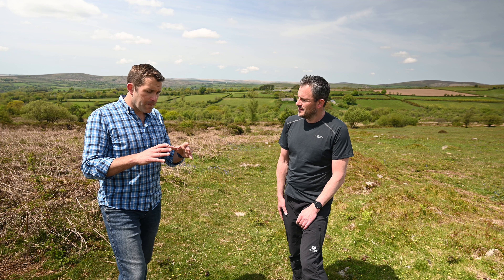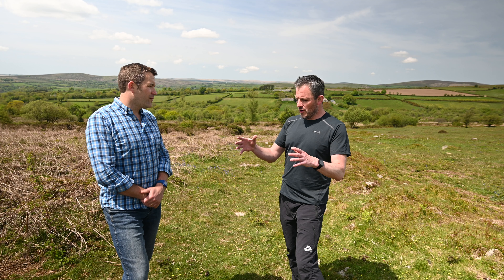Dartmoor is, per acre, one of the richest archaeological areas anywhere in Europe that is undeveloped. So it's more than just hills and tors and lovely views — there's a lot of history here. The work that your volunteers do allows that to be exposed and maintained for everyone to enjoy. Exactly that, and we work with many people. Dartmoor is essentially a human landscape. It has been altered pretty much since the end of the last Ice Age, particularly in the last couple of thousand years, and that has all become part of its story and its history.